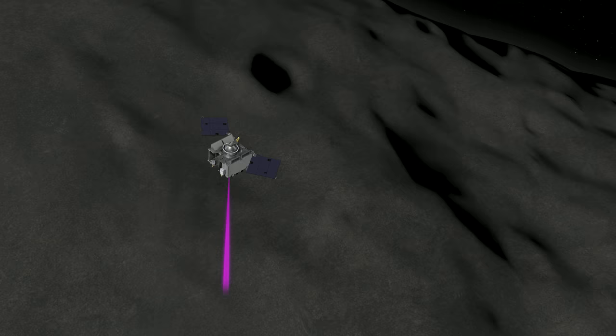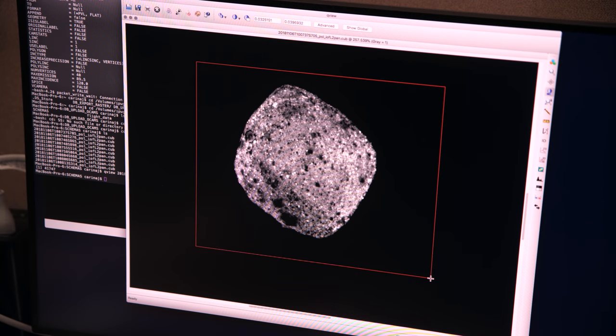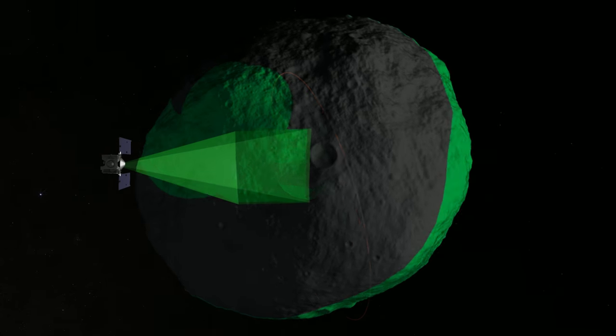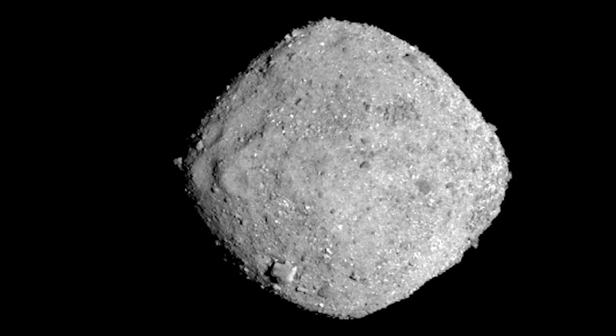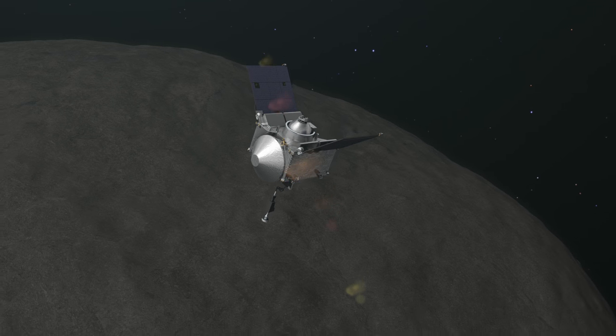As we get closer to asteroid Bennu, we'll begin to map its surface in higher detail — first identifying the distribution of rocks and particles that might pose a hazard to the sampling mechanism, and getting a better sense of the shape of Bennu at smaller scales. Throughout 2019, we'll be doing global characterization of the asteroid, basically making maps of the entire surface. We're interested in its topography: are there craters, where are the boulders, the valleys, the mountains? We also want to understand the distribution of geologic materials — different patches of minerals — and identify areas where we can collect a sample.